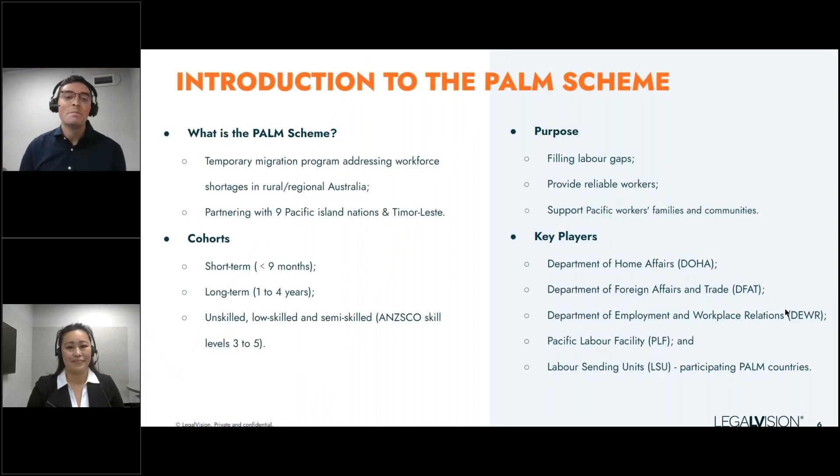What is the PALM scheme? PALM stands for Pacific Australia Labour Mobility and is one of Australia's temporary migration programs to address unskilled, low-skilled, and semi-skilled workforce shortages. Its focus is primarily for rural and regional Australia, but other regions can be accessed depending on the industry. The scheme builds strong partnerships between Australia and nine Pacific Island nations and Timor-Leste, which are the countries currently participating, with more to come.